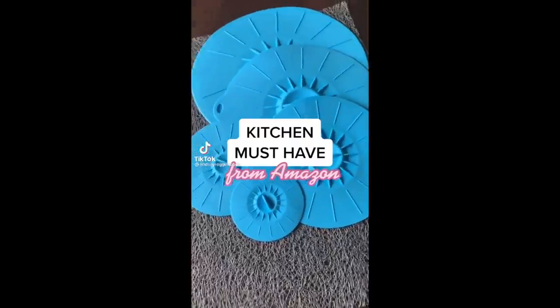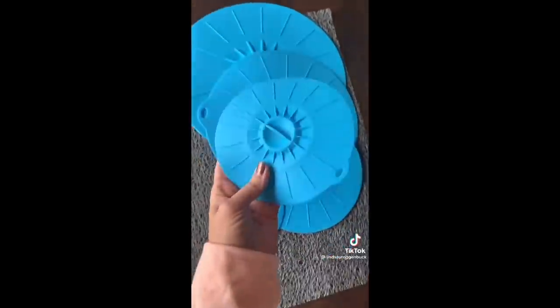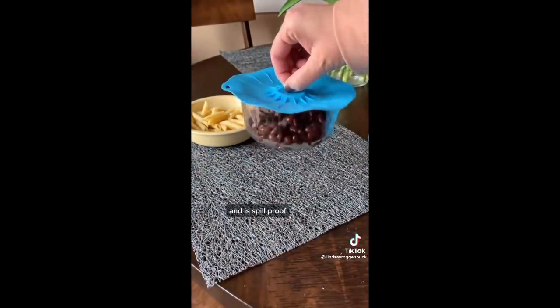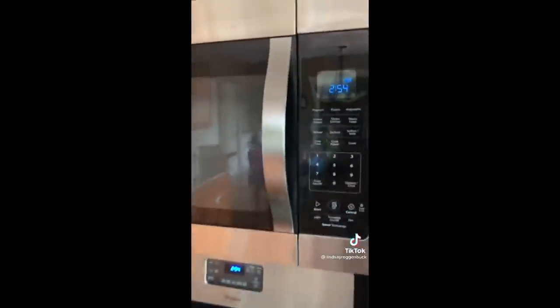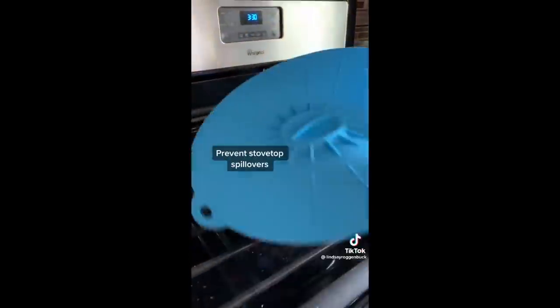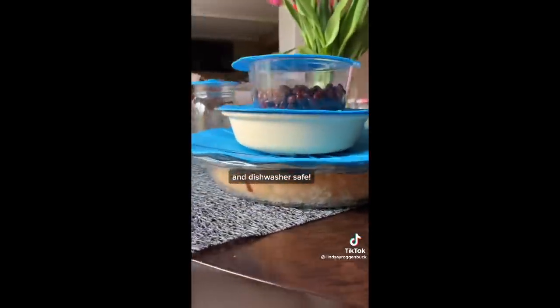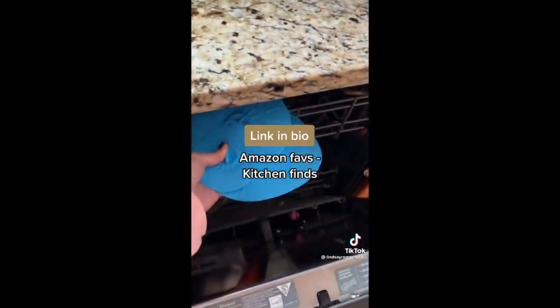I love some good kitchen finds, so I found another set of heat-resistant silicone lids that I've been loving lately. It comes with multiple sizes and creates an airtight, watertight, and spill-proof seal for reheating and storing. It's great for use in the microwave since it's heat resistant to protect from splatters while reheating, or even reheating food in the oven. It's also handy for preventing splatters on the stovetop. You can easily stack things on top of each other and they're dishwasher safe. Linked in my bio under Amazon faves and then kitchen finds.